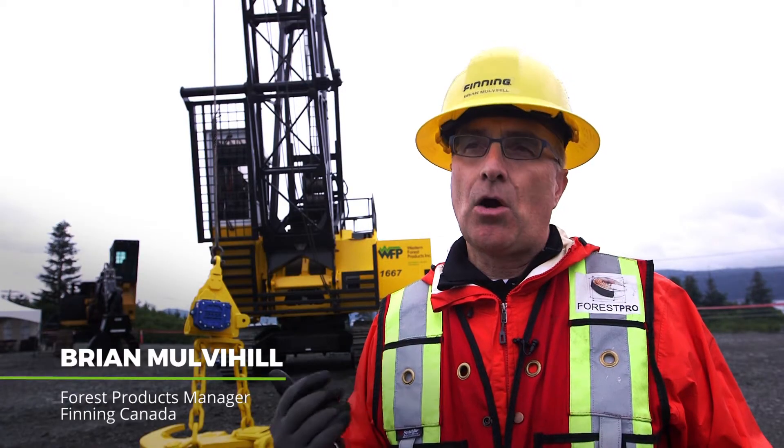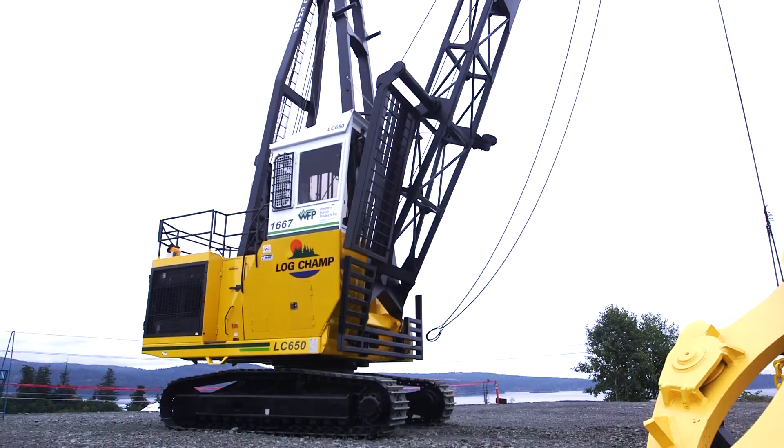This is built right here on Vancouver Island in Campbell River. We make every part of this machine here. This machine is 21st century technology and all of the things that go with that package together.